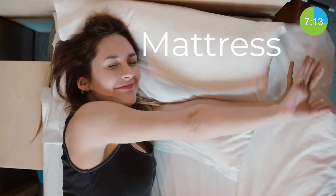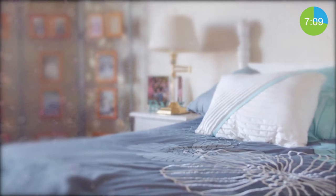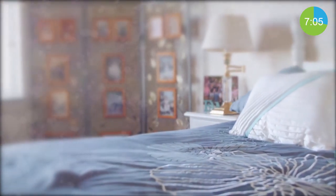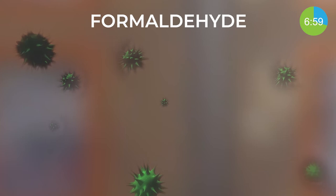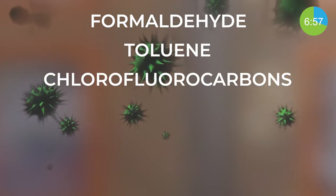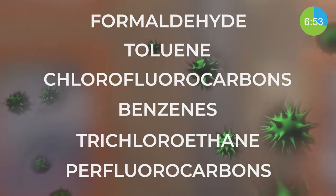Everyone loves a new mattress — no more lumps or random springs in their back. But with new mattresses comes more VOCs. The most commonly identified VOCs found within mattresses include formaldehyde, toluene, chlorofluorocarbons, benzene, trichloroethane, and perfluorocarbons.